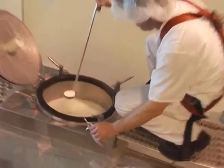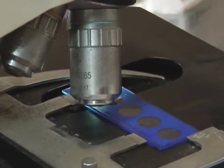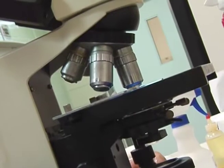When the milk arrives, technicians — people who have specialized training — analyze the milk to make sure it is safe. If it isn't, you know what they do? They throw away the whole truckload!